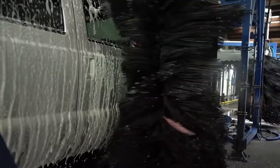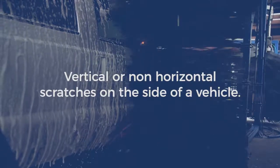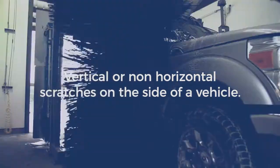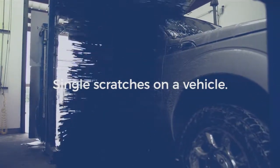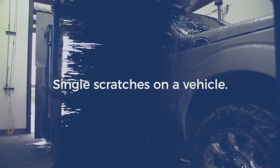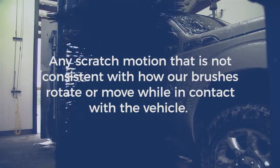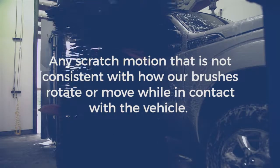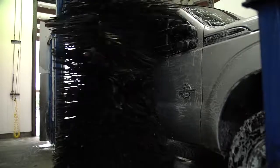Examples of scratches that are not consistent with our wash system are: vertical or non-horizontal scratches on the side of the vehicle; single scratches on a vehicle, as our equipment typically touches an entire side of the vehicle and foreign objects create multiple scratches at the same height; and any scratch motion that is not consistent with how our brushes rotate or move while in contact with the vehicle. We are simply trying to determine the cause with the evidence available.